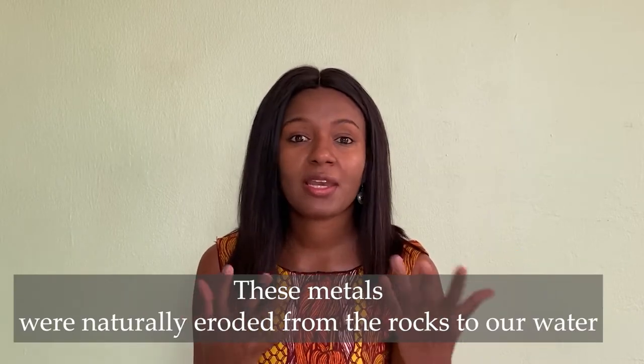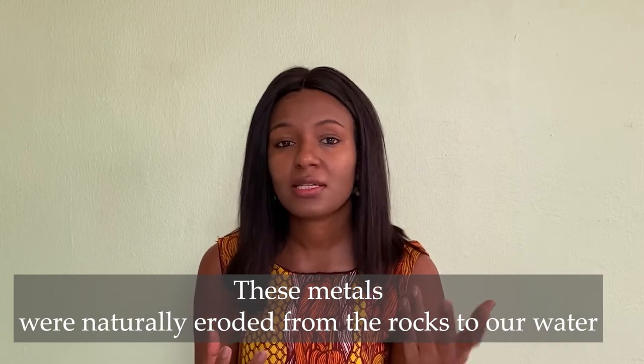Before we get into that, I want to make a few clarifications. In my last episode, the discussion about the hardness of water in Shillong was related to the fact that there were naturally occurring heavy metals present in the water — not that the hardness was human-induced. I just showed that example to explain the negative impacts of heavy metals in our water bodies.